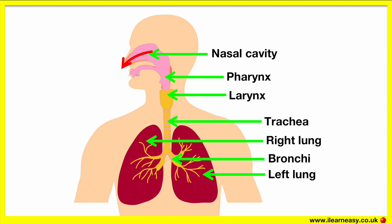The nose is specialized in its functions. It warms, filters, and moistens the air before it goes into the lungs. The hair in your nostrils alongside mucus traps unwanted particles such as dust and germs which could be harmful to your lungs.